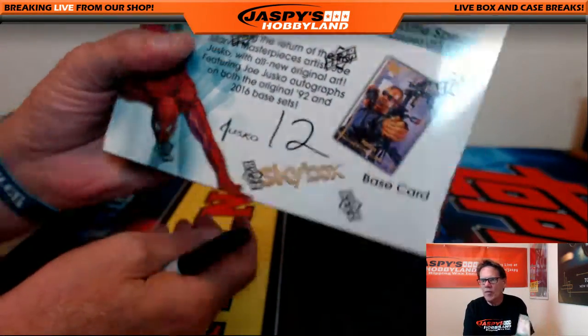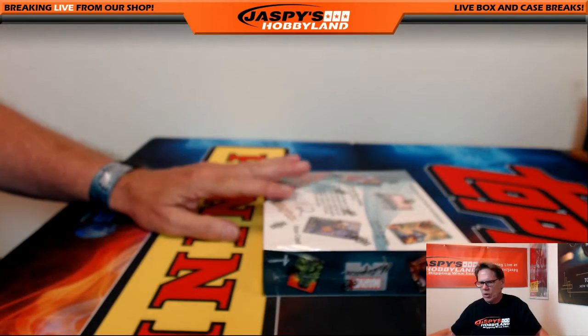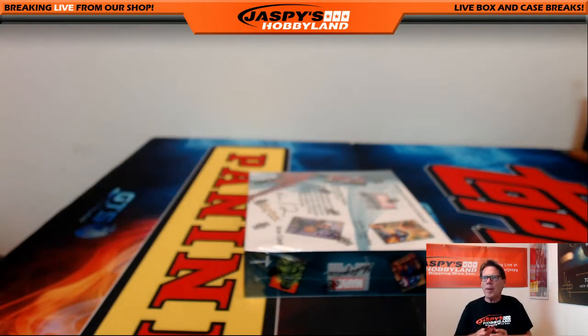That's Joe's number 12 on there. This is a one box break and the last break of the case. Good luck, everybody. We'll open the box.